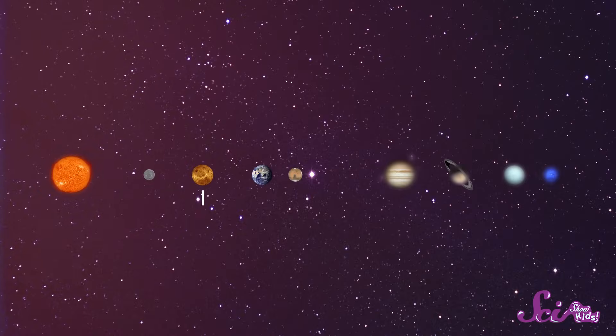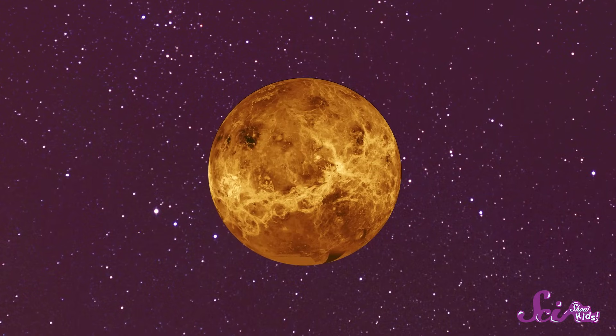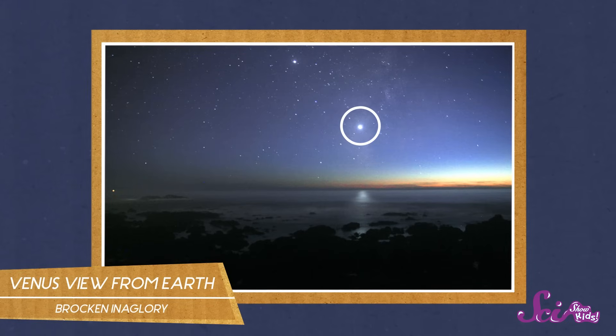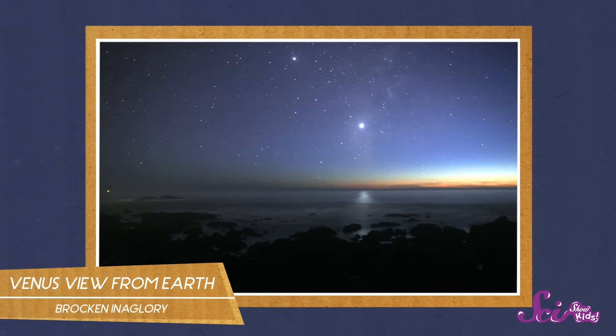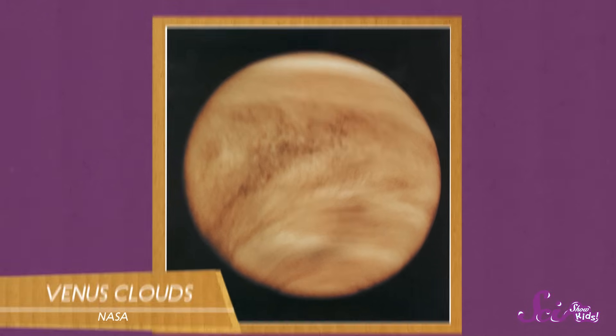And things get even more extreme on Venus, the next closest planet to the Sun. Venus is the brightest planet in our solar system. If you know where to look, you can sometimes spot it from Earth, especially just after the Sun sets at night, or just before when it rises in the morning. We've sent probes to Venus to take pictures too. They show us that the planet is rocky and covered with thick clouds, but doesn't have any life on it, because Venus is extremely hot. In fact, even though it's not the closest to the Sun, Venus is the hottest planet in our solar system, with temperatures reaching as high as 460 degrees Celsius.